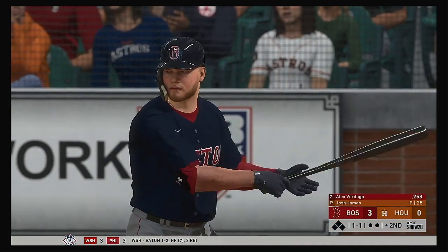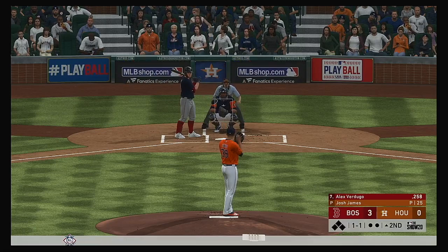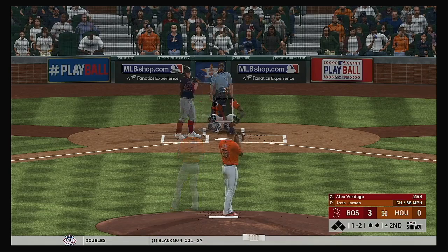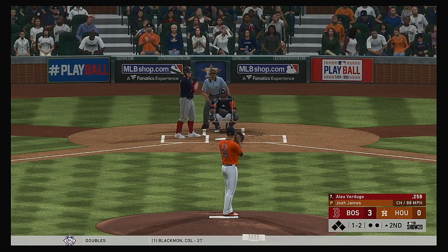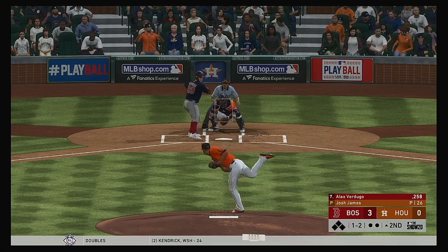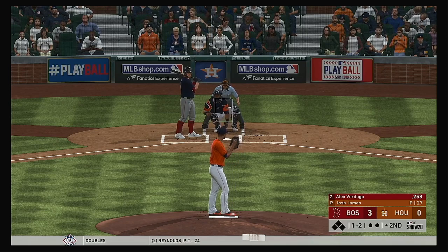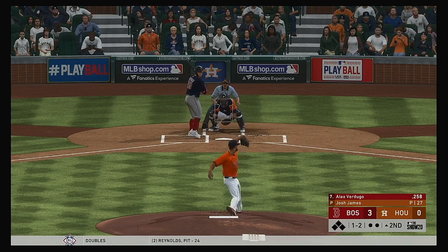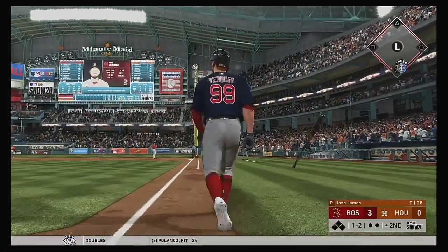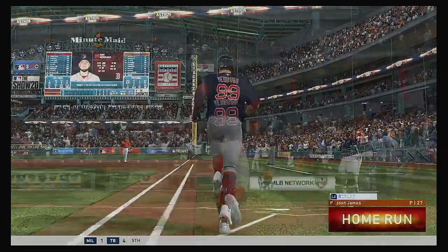Alex Verdugo gets us started in the top of the second. One of the keys to securing a win — they want to keep the pressure on and build that lead moving into the later innings. One ball and two strikes. He had to sit back on the changeup and did a good job to get the bat on that one. Swung on and this ball is absolutely crushed — forget about it — gone into the upper deck.